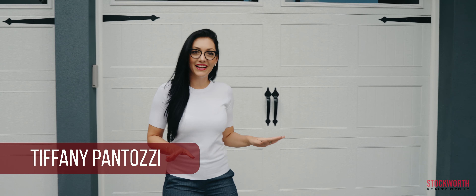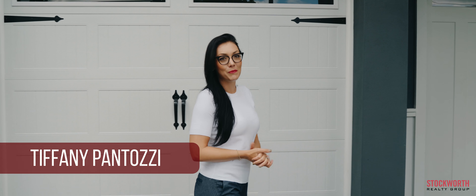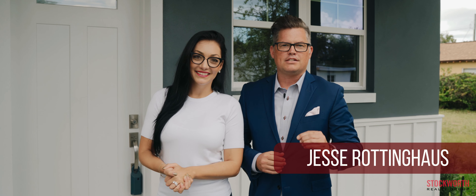Can you imagine living within walking distance of Park Ave in Winter Park, Florida? Or being able to enjoy some of Orlando's finest restaurants and shops only steps from your front door. Well then you're gonna love what we're about to show you here at 521 North Cape Ave.